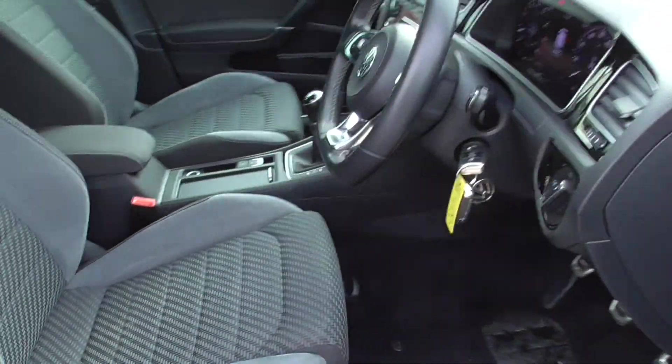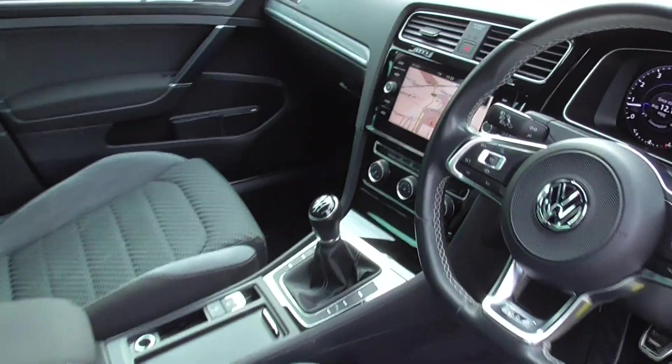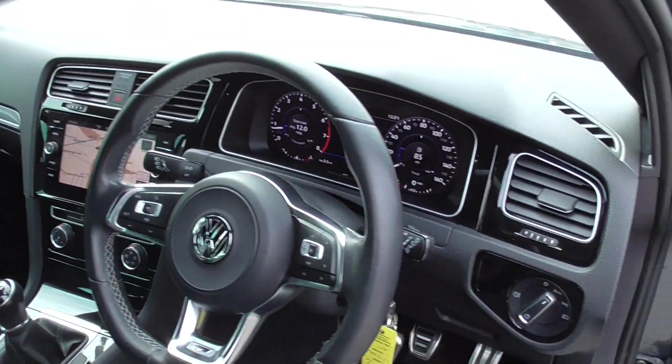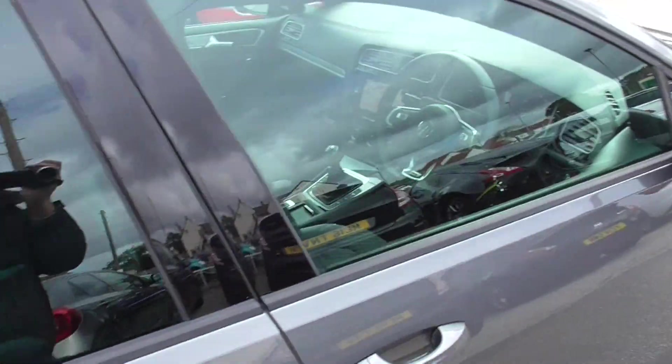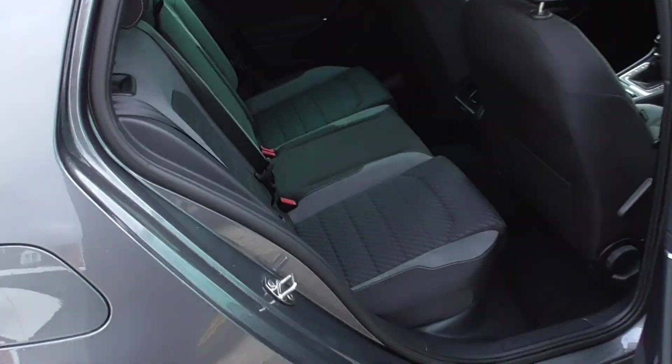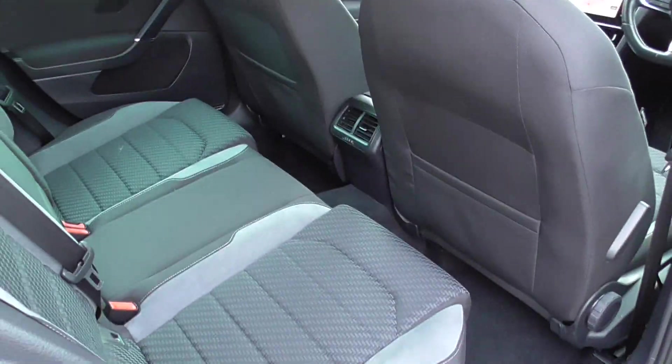All in good condition inside, black headlining as well. Full sat-nav and full LCD display. Got two keys for the car, locking wheel nut, book pack. All in good condition in the back — no rips, tears, pulls, anything like that.